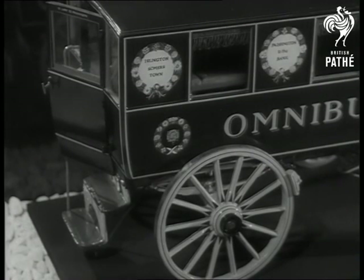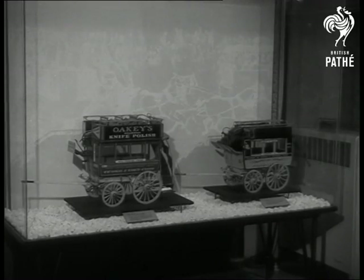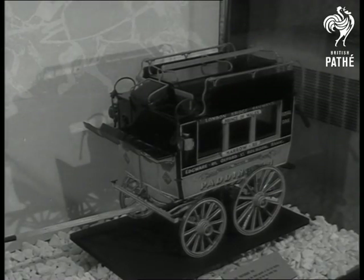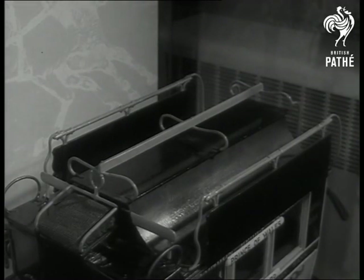In 1829 came Britain's first omnibus, to be followed some 30 years later by the famous knife boards — double-deckers with open tops. They were tops too if you were a real fresh air fiend with enough agility to climb up a vertical ladder to get to your seat.